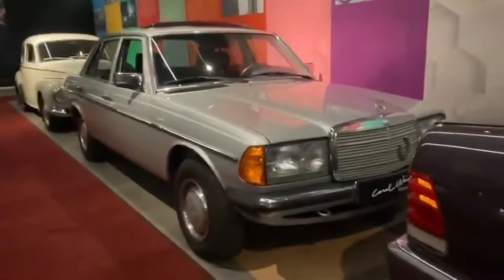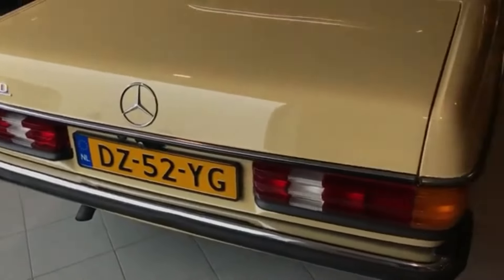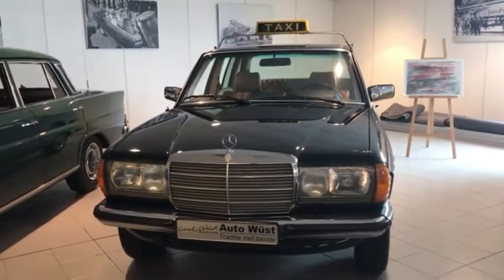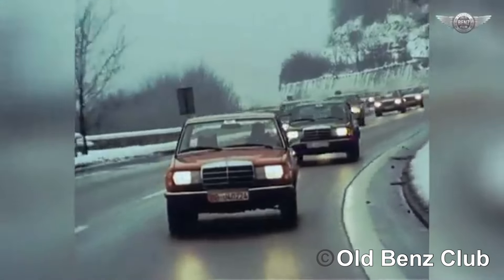This car is known to be one of the most reliable cars ever made, easily driving hundreds of thousands of kilometers without any major problems. I'm talking about the W123, also known as the E-Class's grandfather.